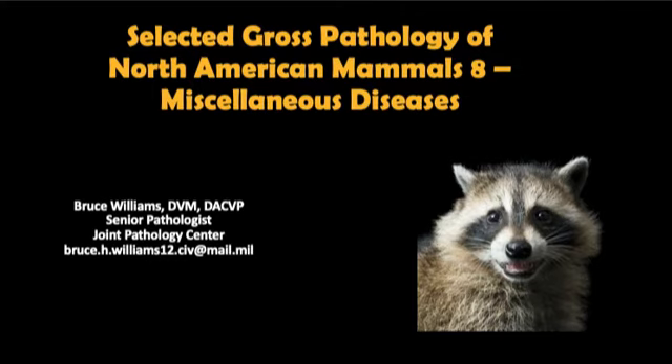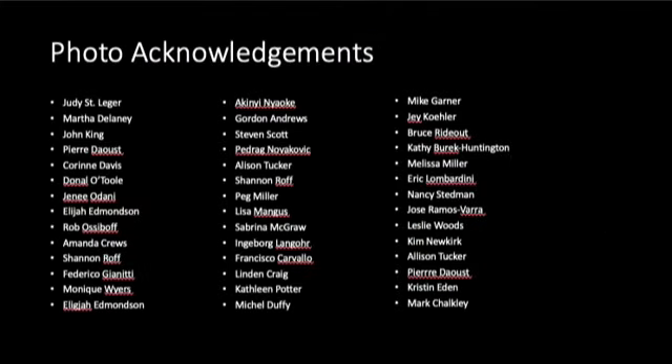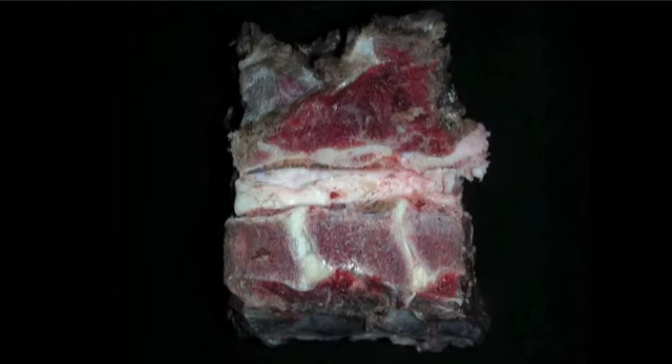But before we do that, I want to thank all of my friends and colleagues one more time who provided me all these fantastic images. Our first image is from Dr. Martha Delaney, and it is a section of the spinal column from a black bear.